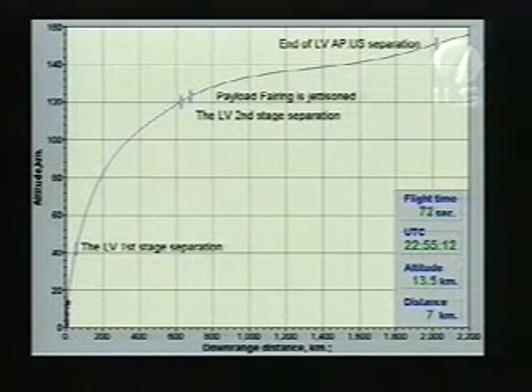Everything seems to be proceeding normally with the operation of the first stage engines. Right now the vehicle is at a velocity of 500 meters per second and an altitude of 11 kilometers. Everything continues to look good — the vehicle is at a velocity of 900 meters per second and an altitude of 14 kilometers.